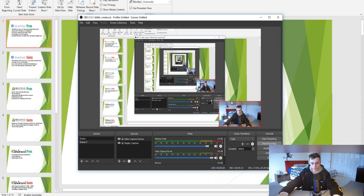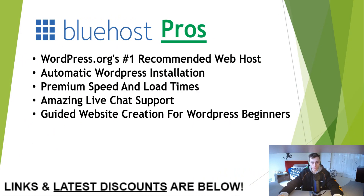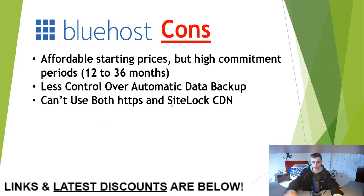The first web hosting provider on our list is Bluehost. The pros: WordPress's number one recommended web hosting service, Bluehost has automatic WordPress installation, premium speed and load times, amazing live chat support, and guided website creation for WordPress beginners.